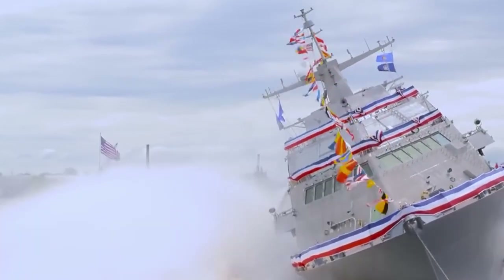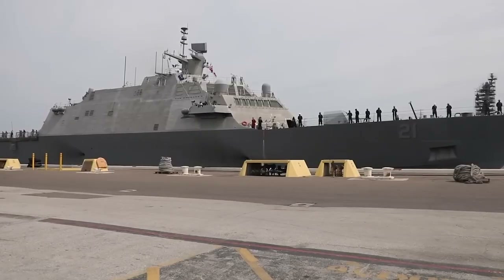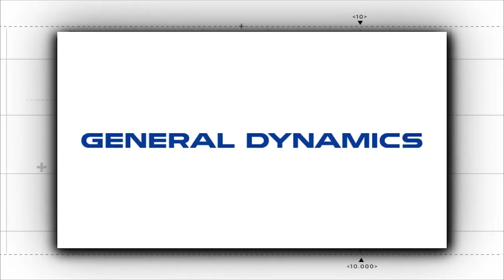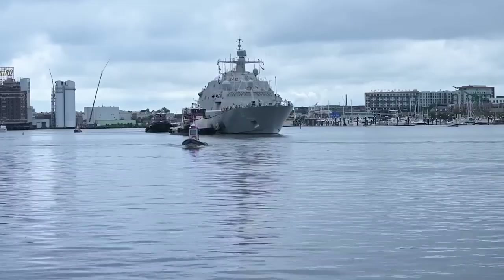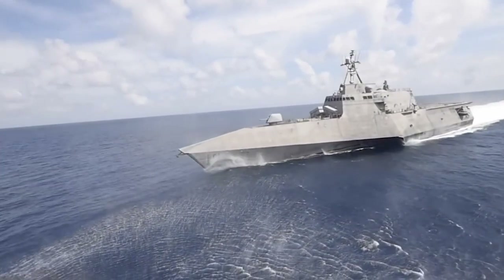One of the first ships designed during this period was a new ship type known as the Independence class, designed by General Dynamics. One of the most unique features of General Dynamics' design was its trimaran hull, which helped reduce drag while at the same time providing increased speed.